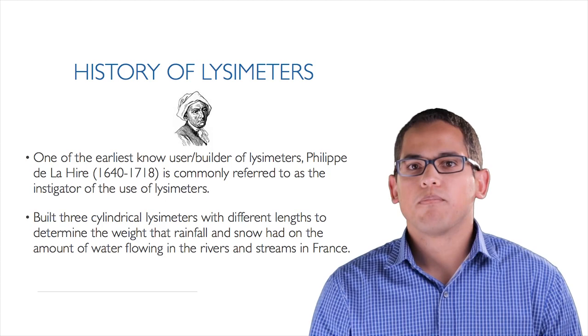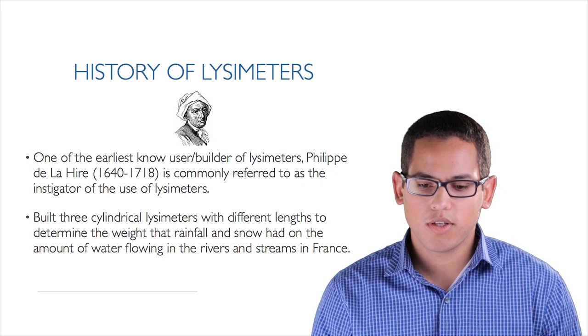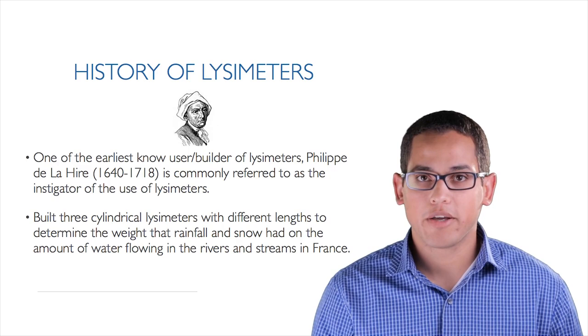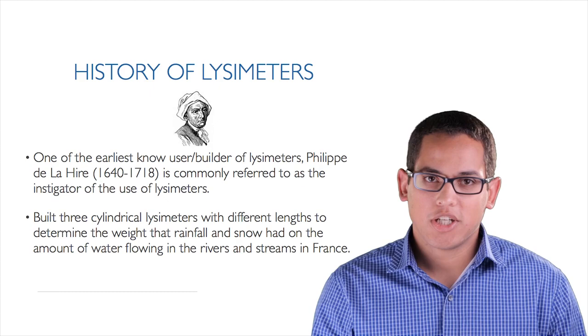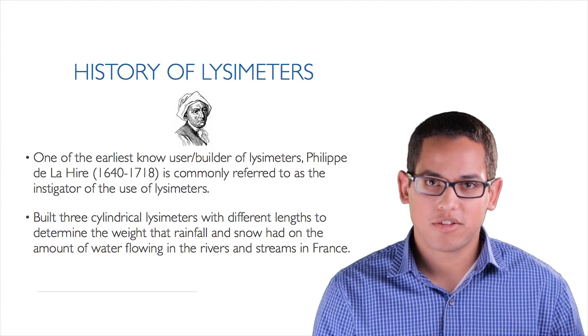Philippe de la Hire built three cylindrical lysimeters with different lengths to determine the effect that drainage had on the amount of water flowing in springs. What he found was that soil without any vegetation on top had more water pass through it than soil with vegetation. Of course, that was because of the impact vegetation had on transpiration — something that seems like common knowledge to us now, but wasn't at the time.